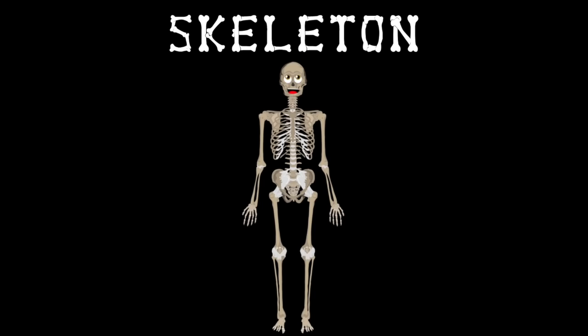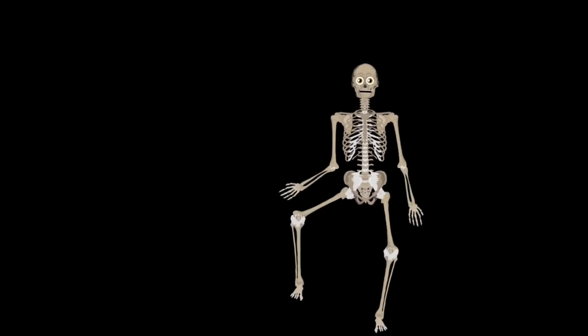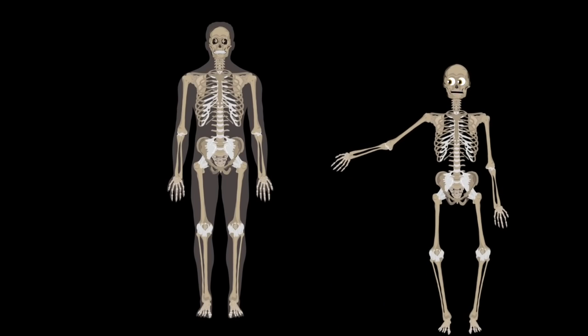Hello, I'm your skeleton, as you can plainly see. Here's some of the 206 bones in the human body. Let's focus on some of the major bones in the human body.